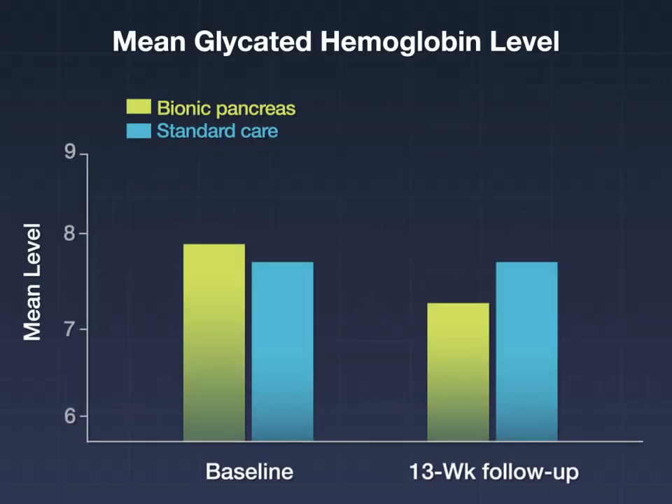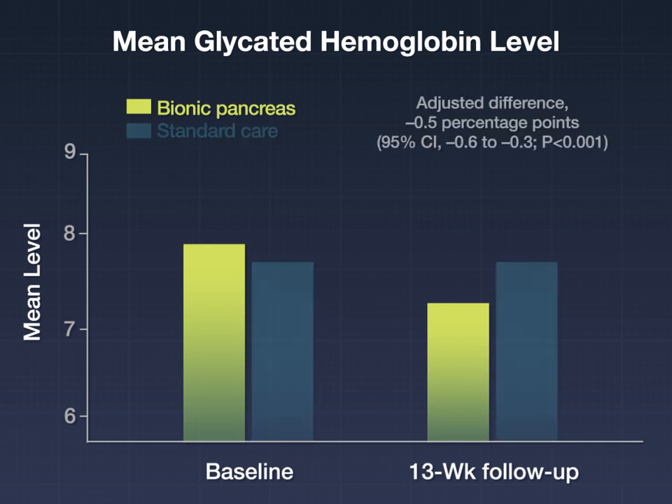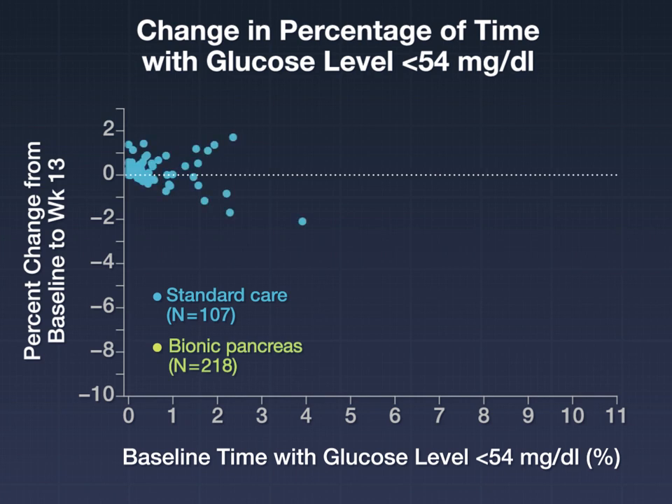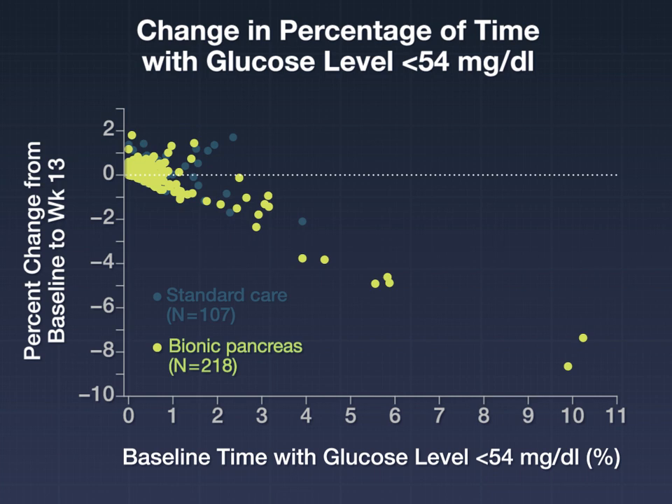The primary outcome, the glycated hemoglobin level at 13 weeks, favored the bionic pancreas. The mean level dropped from 7.9% at baseline to 7.3% at 13 weeks in the bionic pancreas group, but stayed at 7.7% in the standard care group. The percentage of time that the glucose level was below 54 milligrams per deciliter was non-inferior in participants assigned to the bionic pancreas as compared with participants assigned to standard care.